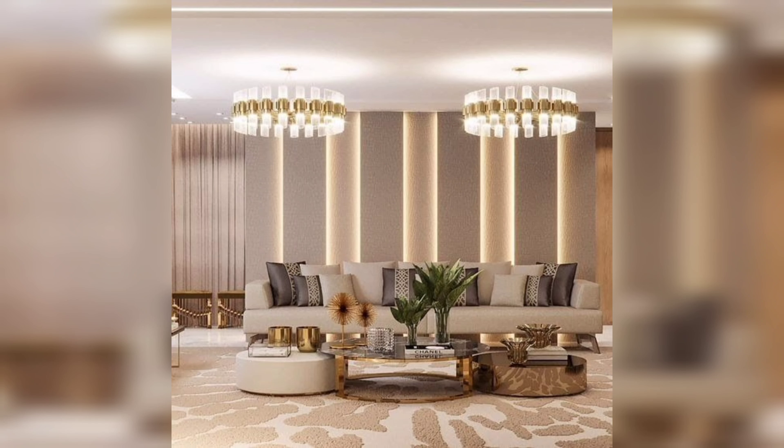Use rugs to define space. Use rugs to define different areas of your small space. A rug under your dining table or a small rug in your sitting area can help create a cozy and welcoming atmosphere.